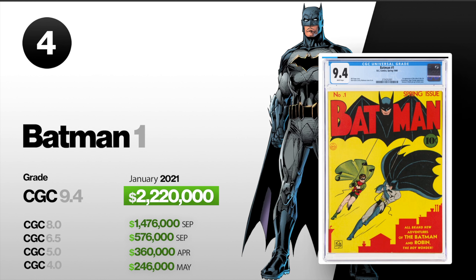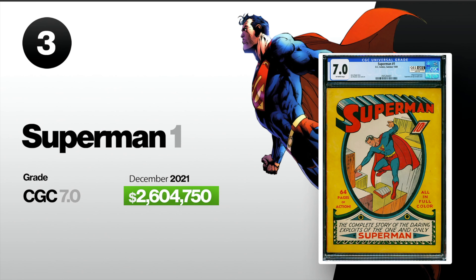Number three, we got Superman number one. This is the origin of Superman, and it's also his first solo book. This came out in 1939. A CGC 7.0 sold in December for $2,604,750, bringing it to the number three spot.